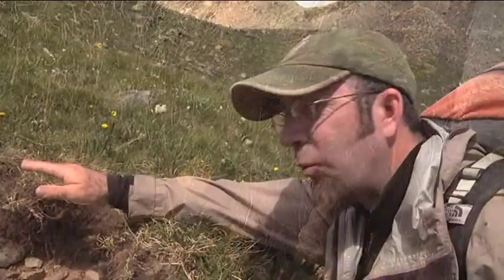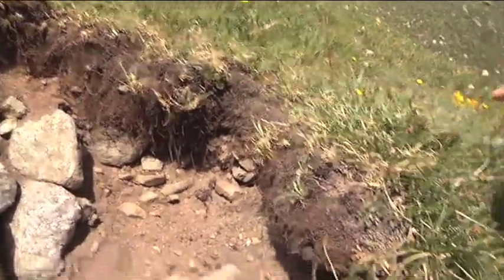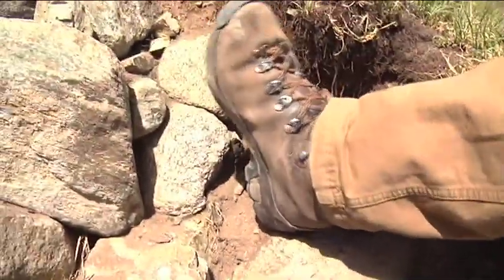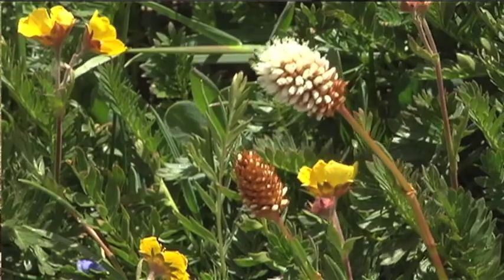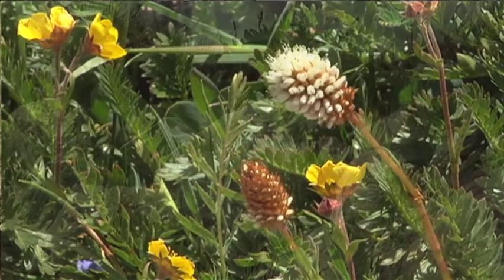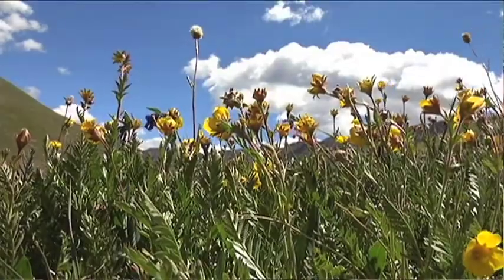What we're looking at right here in this profile is — if we take my boot, which is about 12 inches long — we've got upwards of 12,000 years of development of soil. And it's this soil that's required to maintain these lush alpine plant communities.